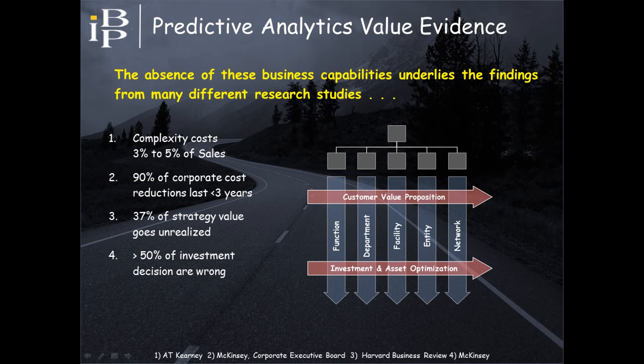Research studies have quantified this value erosion in different ways. One estimates the cost of complexity to be between 3–5% of sales. Others quantify this value in terms of the ability to sustain cost reductions and realize the full value of strategy. The results of these research studies are not out of line with the cases just presented, making them good places to start in estimating the value of predictive analytics to organizations.